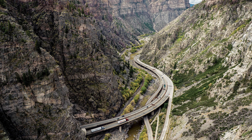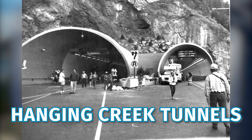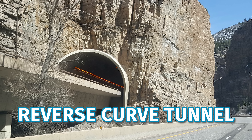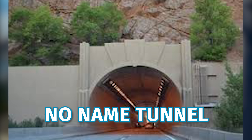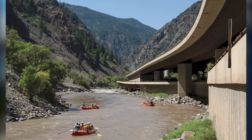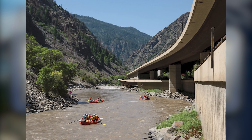In a handful of locations, even these measures weren't enough. At four points along the route, the canyon narrowed to such an extent that continuing in open air would have required unacceptable blasting into the walls. Rather than forcing the alignment, planners chose another form of restraint: short, carefully placed tunnels. These were not long mountain bores like the Eisenhower and Johnson Tunnel — they were brief, purpose-built passages used only when the canyon left no other responsible option. Each tunnel allowed the highway to slip through the most constrained sections while preserving the surrounding rock, sight lines, and natural flow of the canyon. Together, the bridges, stacked roadways, and tunnels formed a single idea: the highway adjusted itself repeatedly, yielding wherever the landscape demanded it.